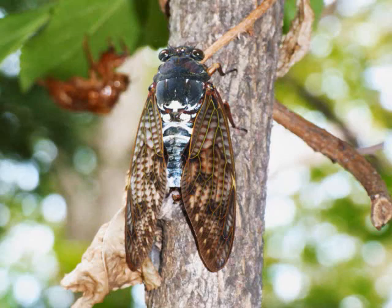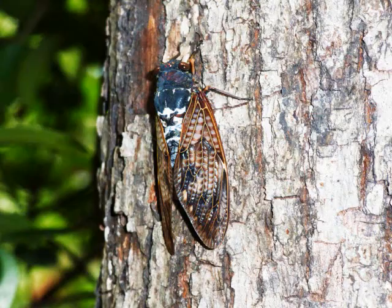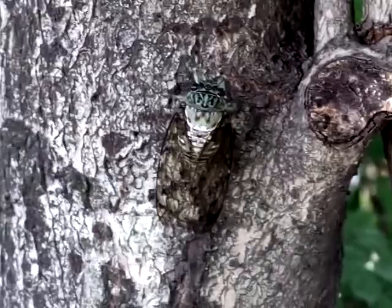There is a haiku that the Japanese have for the cicada, and that is: cicada shell — little did I know, it was my life.